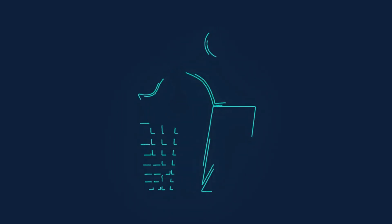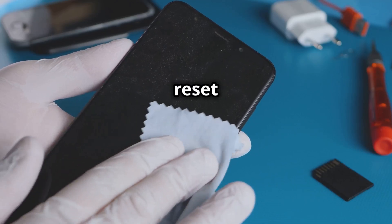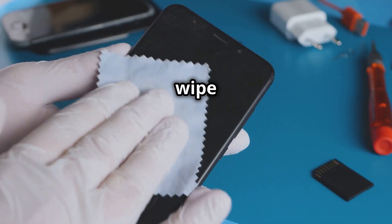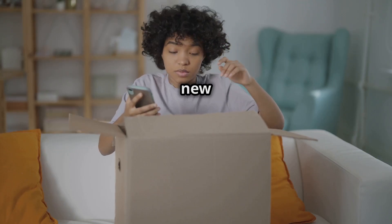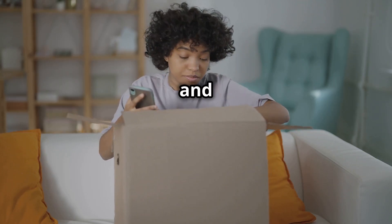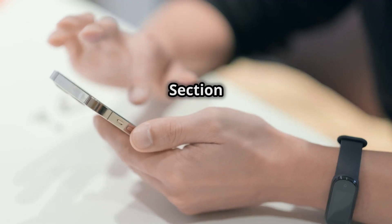Finally, consider a factory reset as a last resort. This will wipe your phone clean and give you a fresh start — just make sure to back up your important data first. It's like getting a brand new phone; everything will be fast and smooth again.